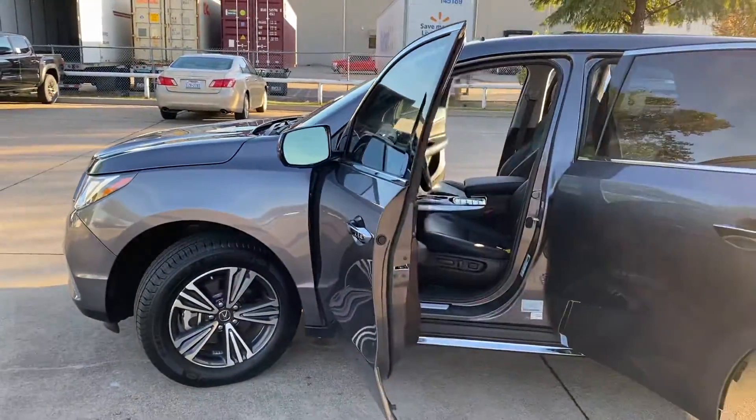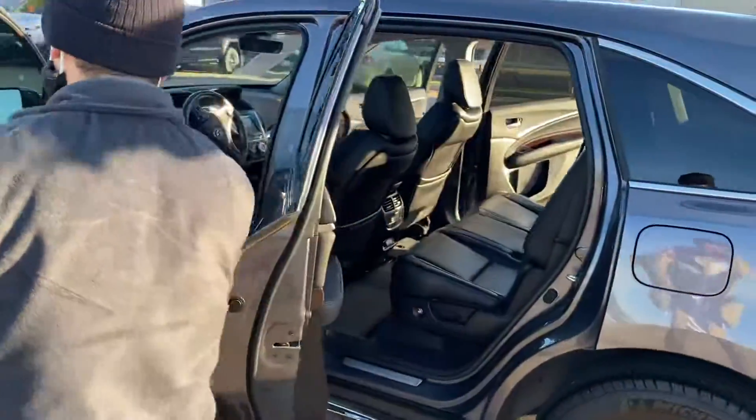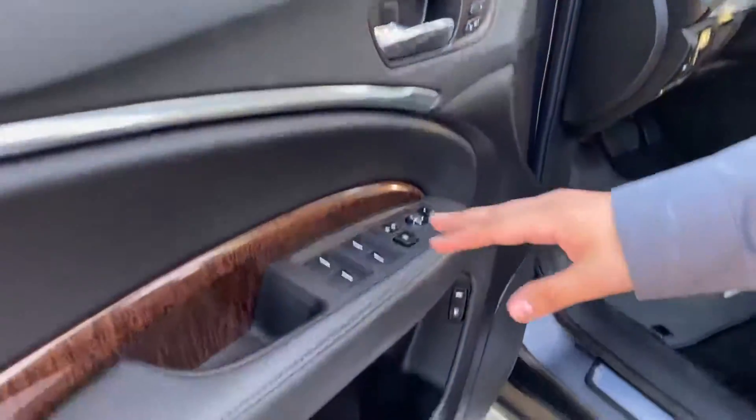Take a look at the inside, Thomas — very clean. Got your all leather, black interior. You come over here, you have all your settings: door, window.